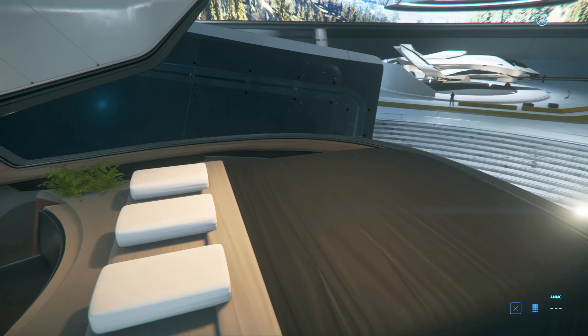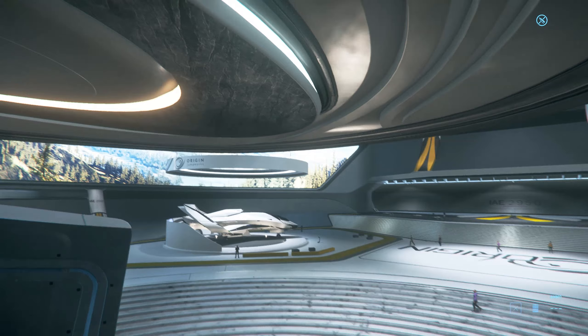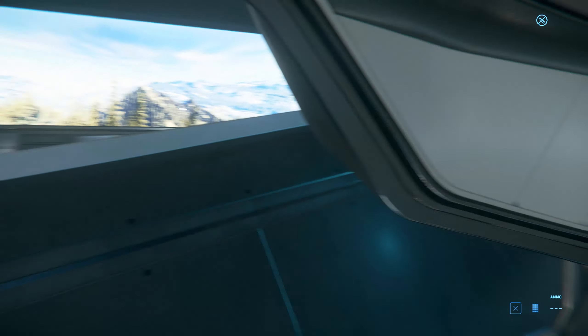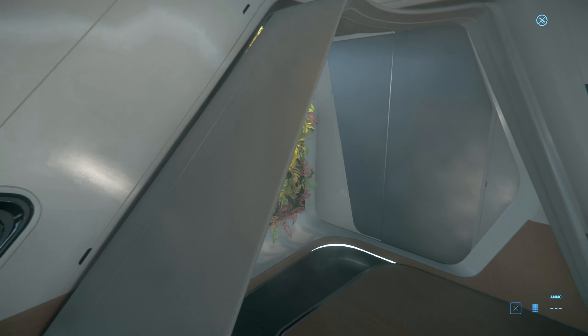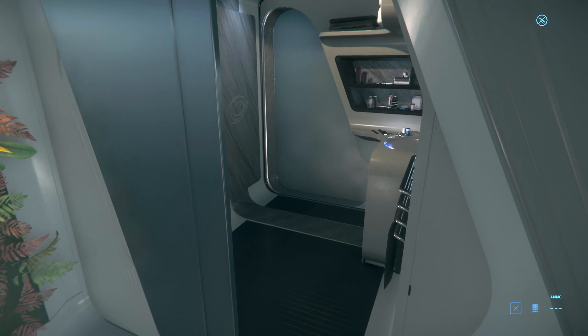Oh wait — this is not a touring area, this is the captain's quarters. Because look at this — there's a bed right here, so you wake up and you look at the stars. Now this... this is luxury.